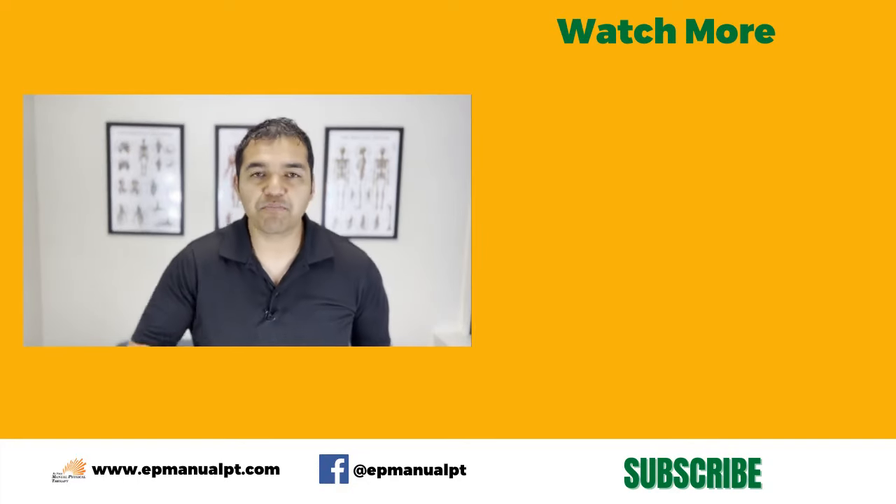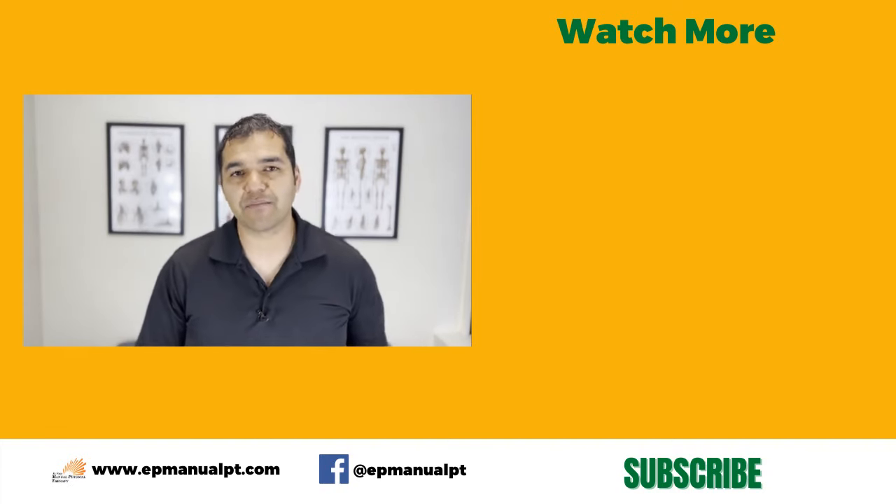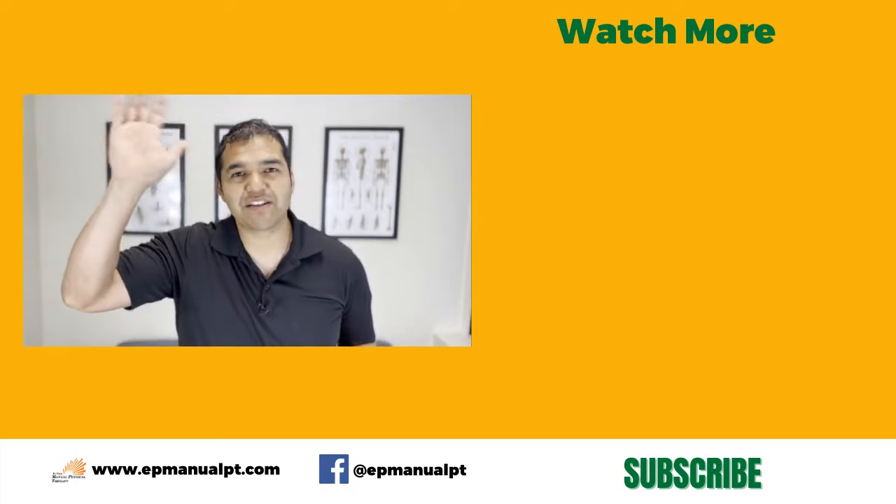I hope this video was helpful for you. Please like this video and share it with somebody that has pain behind their knee and needs to learn this information. Thanks so much for watching and I'll see you in the next video. Bye-bye.